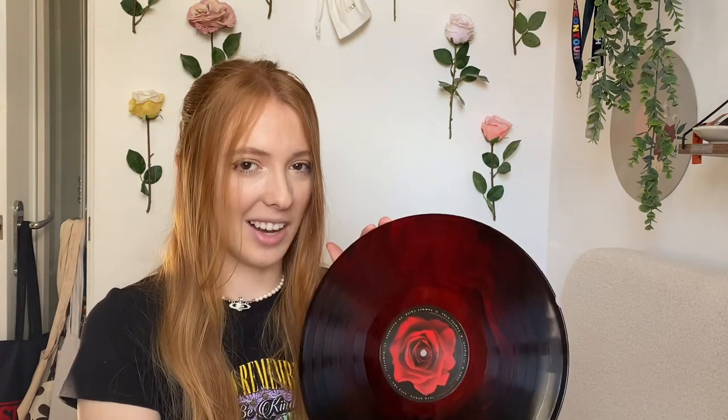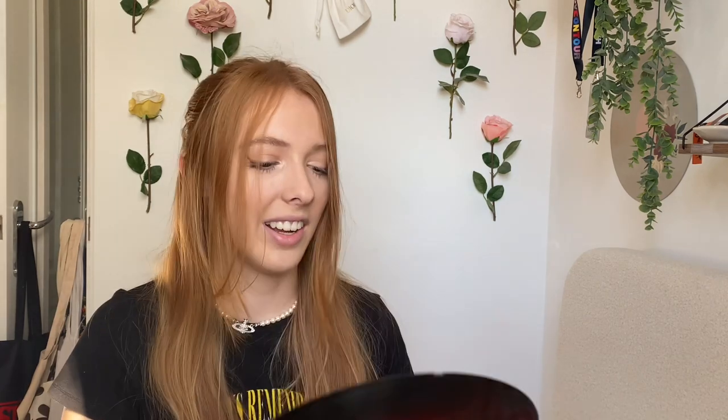I thought about sending it back and getting a replacement but I just left it because it's not going to affect the play of the record. I was probably too lazy to go through all that hassle. Superache by Conan Gray is a definite must-have on vinyl.